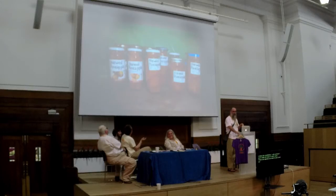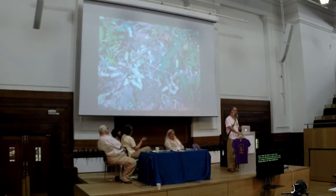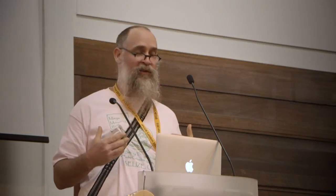These are sub-canopy species that are important once we create the conditions and our canopy is established. These are the things where we're value-adding. This is ginger — a wonderful sub-canopy species that does very well in an agroforestry system. These are some of the products we're trying to get out of here, because we all need to obtain a yield: food, fiber, fuel, timber, medicinals, marketable crops, and fodder for animals.